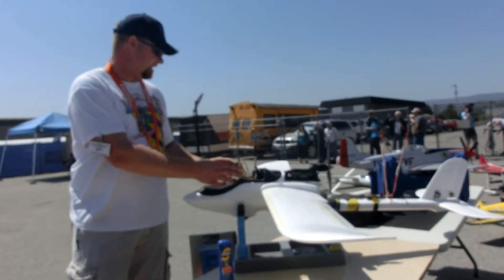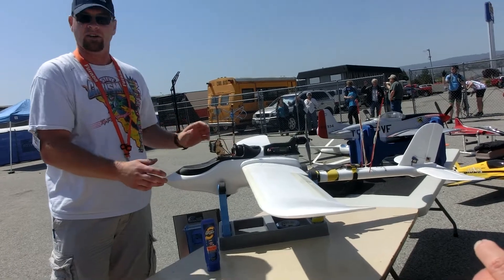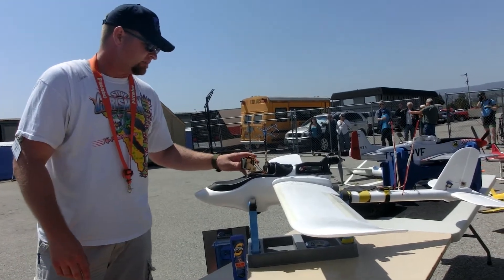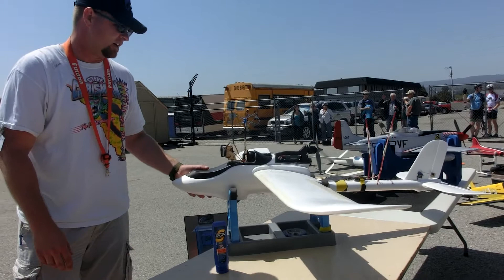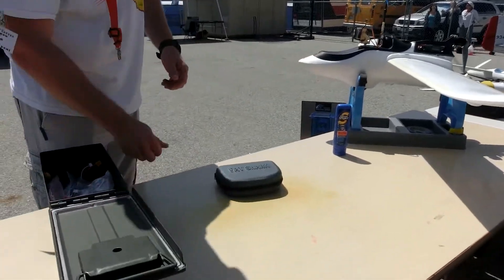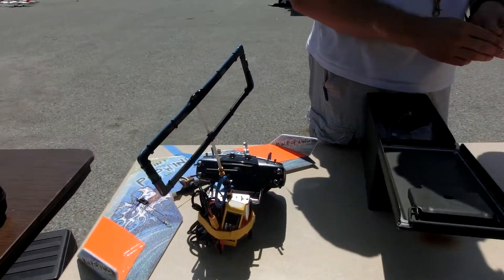When I wear those goggles and I turn my head, it actually does travel really in both directions. So whatever I turn my head, I can see that. It's got an autopilot in there called Ruby by a guy named James from Connecticut or New Jersey. He actually quit making them for civilian use and got a contract with the government.